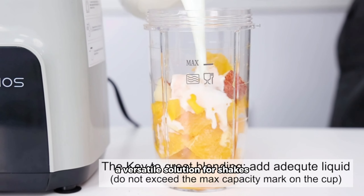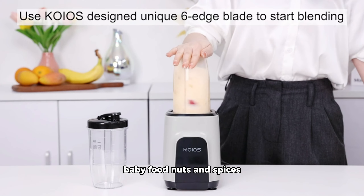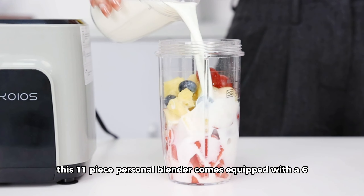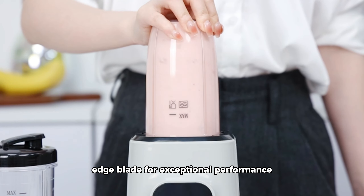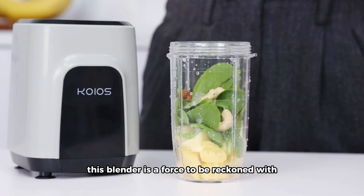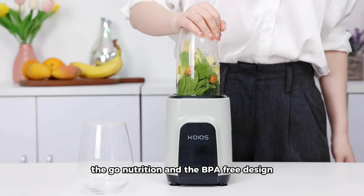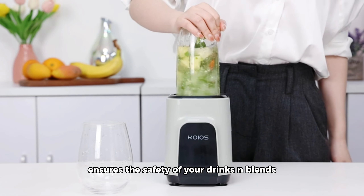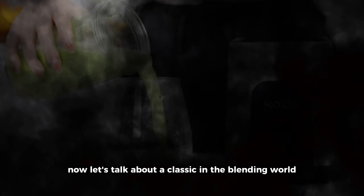Next up on our list is the Koyo 900-Watt Countertop Blender, a versatile solution for shakes, smoothies, protein drinks, baby food, nuts, and spices. This 11-piece personal blender comes equipped with a 6-edge blade for exceptional performance. With 900 watts of power, this blender is a force to be reckoned with, making it perfect for on-the-go nutrition. The BPA-free design ensures the safety of your drinks and blends.